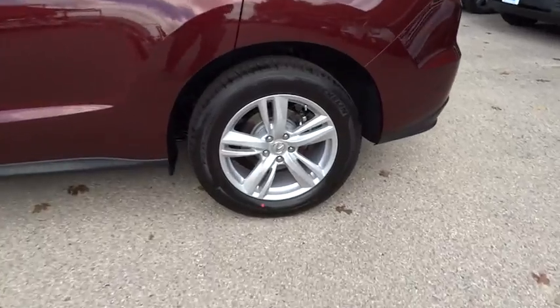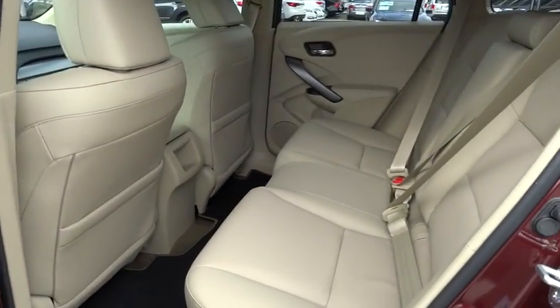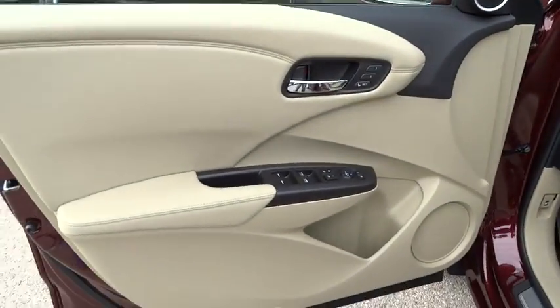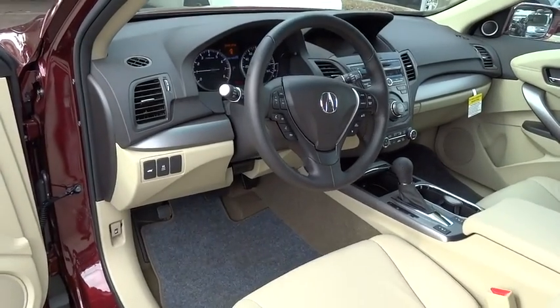Driver airbag, adjustable steering wheel, aluminum wheels, auto dimming rear view mirror, PPO, keyless entry, four-wheel disc brakes, hard disc drive media storage, cruise control, floor mats, AM FM stereo radio, rear defrost, universal garage door opener.